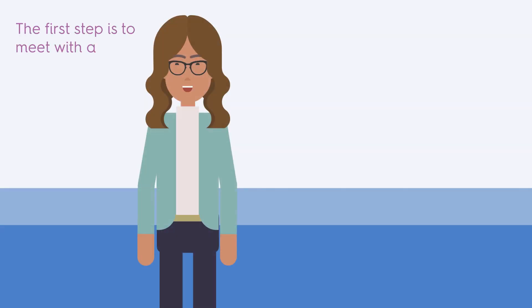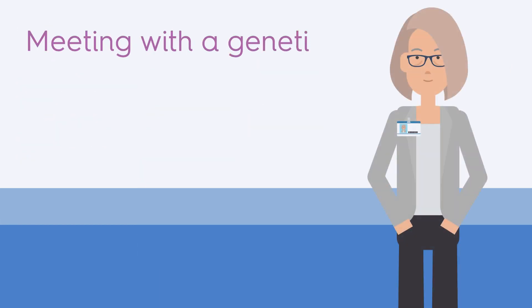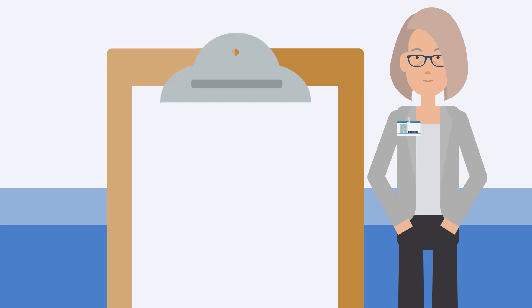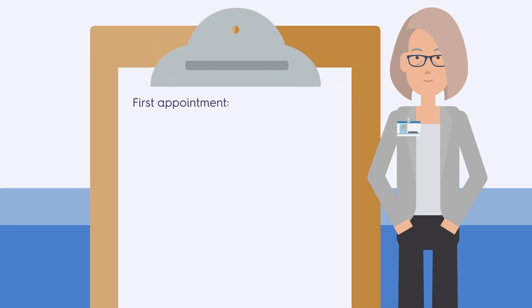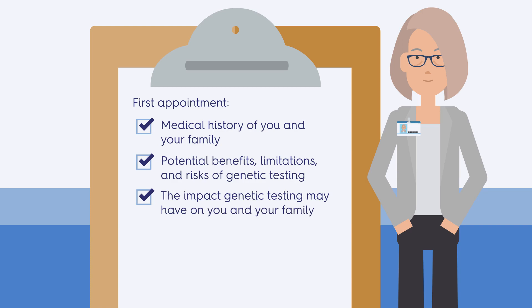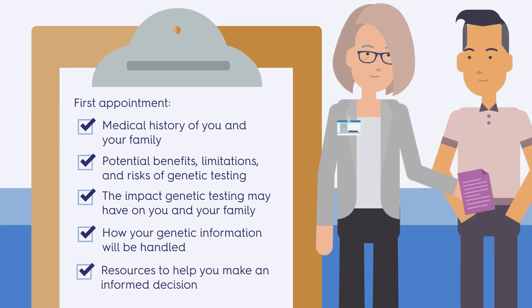The first step is to meet with a qualified genetic counselor to learn about genetic testing and decide if it's right for you. Meeting with a genetic counselor does not require that you get genetic testing done at that time. At your first appointment with a genetic counselor, you might discuss the medical history of you and your family, the potential benefits, limitations, and risks of genetic testing, the impact genetic testing may have on you and your family, and how your genetic information will be handled.